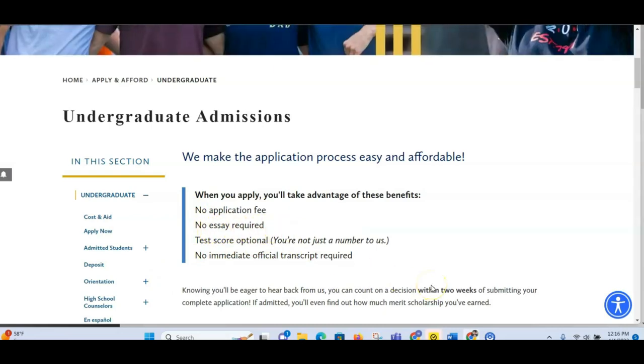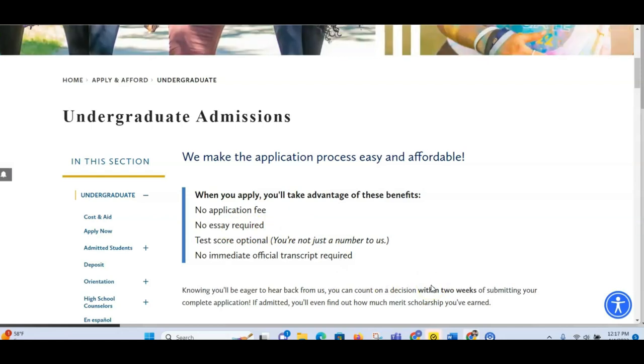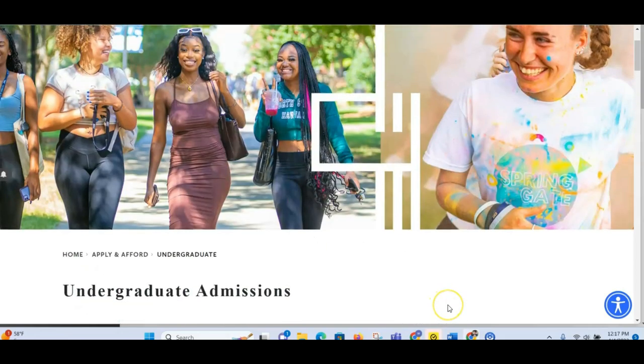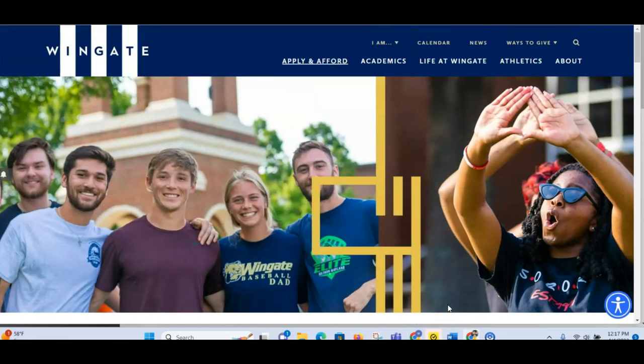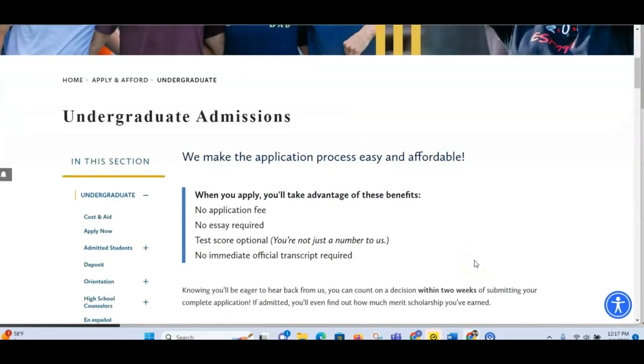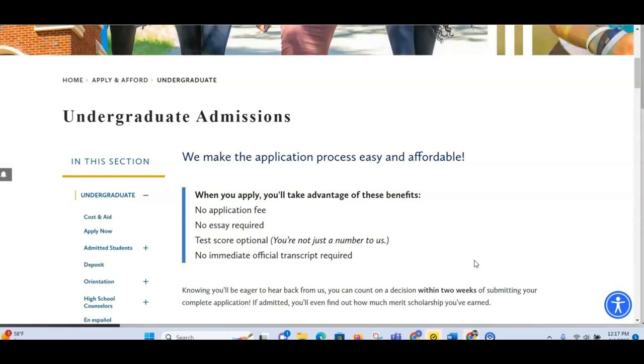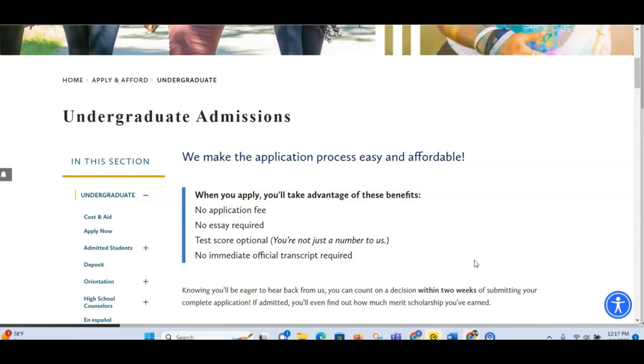The next thing is no essay is required. That is awesome, because many people have written to me asking how to write essays — you know, with essays they have to read it and understand why you want to study there, understand your mission, your vision, your goals. But you don't need to do that in order to apply for Wingate University, so that gives you a little bit of flexibility and takes away the stress.